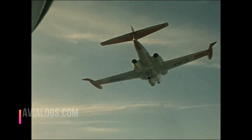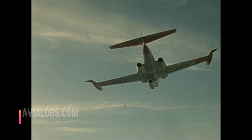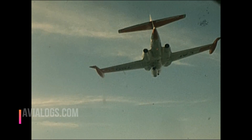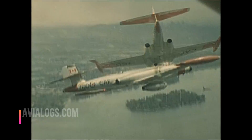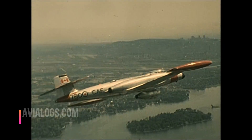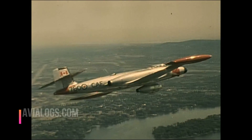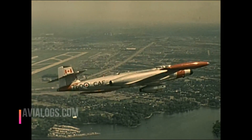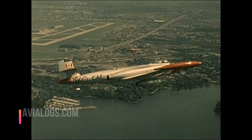The CF-100, known as the Canuck, was designed and built by Avro Canada in 1949. Its top speed was 640 miles per hour, its range 2,000 miles. They built 692 of them between 1951 and 1959, and the 660th they numbered 760.